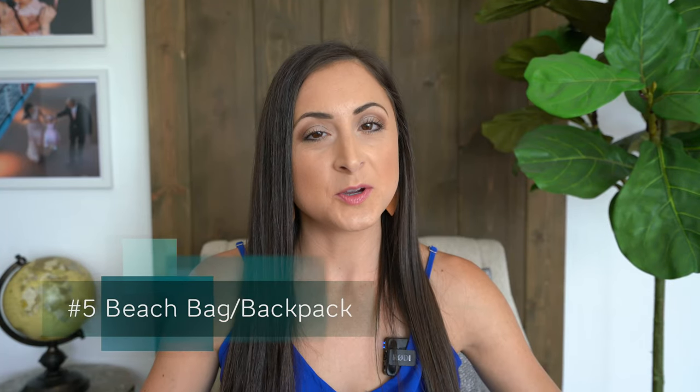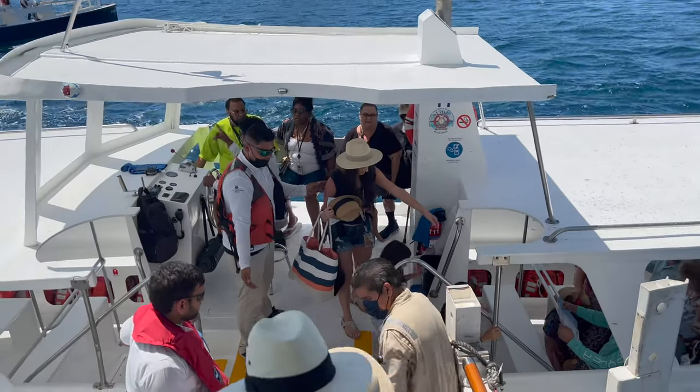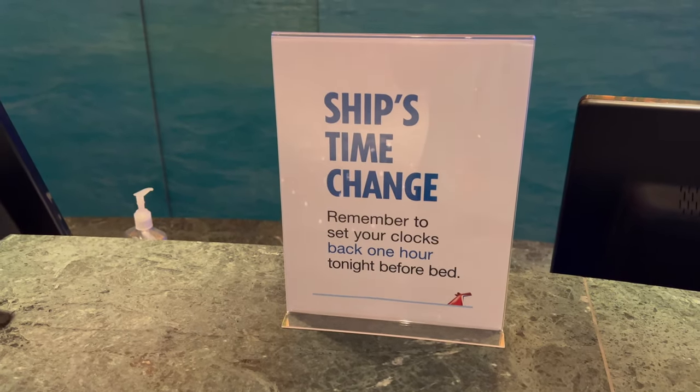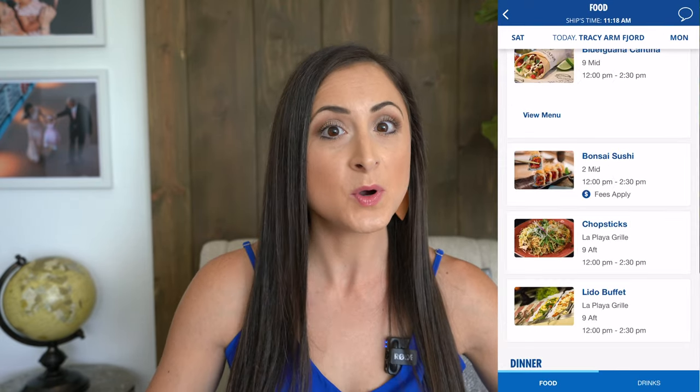Number five: pack your beach bag or backpack so that you can carry your items to the pool or for port days. Number six: pack a clock that won't adjust automatically with satellites so you always know what the ship time will be. Typically your ship will stay on the home port time zone, and if they don't, they will update the passengers — but the ship will have its own time zone and you'll need to follow that so you know what time events, shows, and your dinner are, and most importantly, what time you need to get back on the ship on those port days.